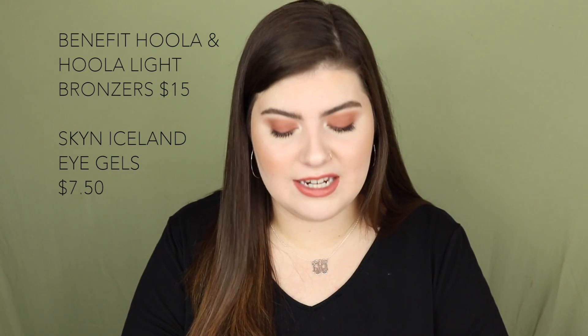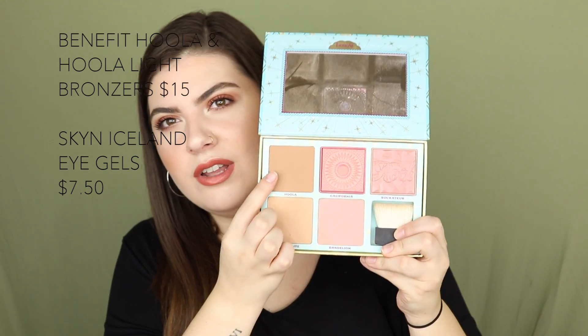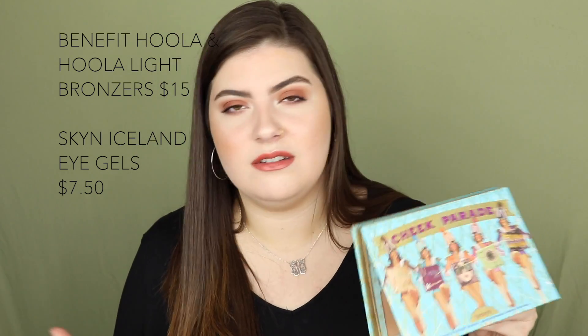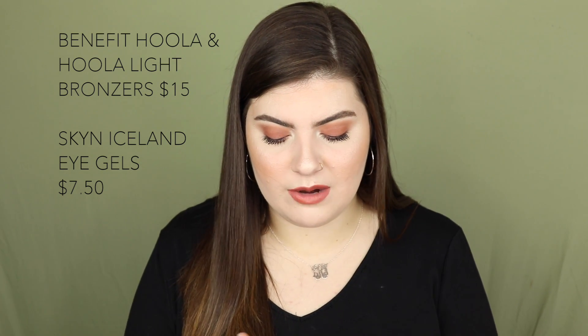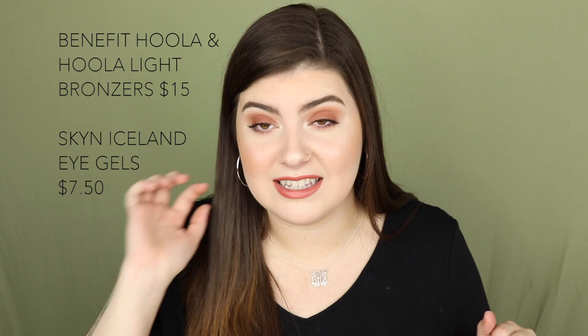September 5th has the Benefit Cosmetics Hula and Hula Light Matte Bronzers on sale for $15. I personally use the Hula Light all the time — the regular Hula is way too orange for me. If you have a darker complexion, the regular Hula might work, but they're both super blendable. Also on September 5th, the Skin Iceland Cooling Eye Gels — a four-count — are on sale for $7.50. I've never tried anything from Skin Iceland, but I might pick those up since they're only $7.50.